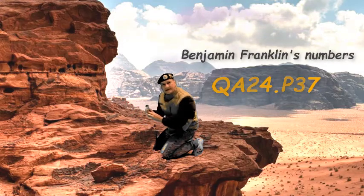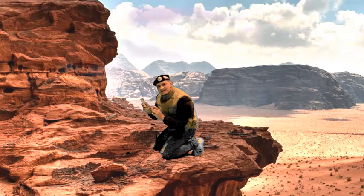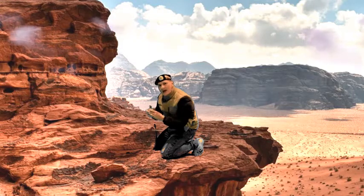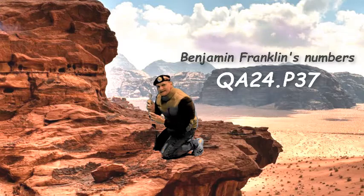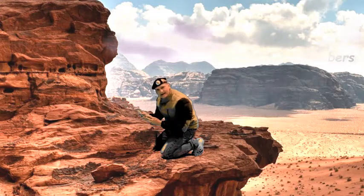I better get out of here. Kids, don't forget — look it up in the library. Southfield Library. Or Ridgefield Library. QA24.p37. I gotta get out of here.